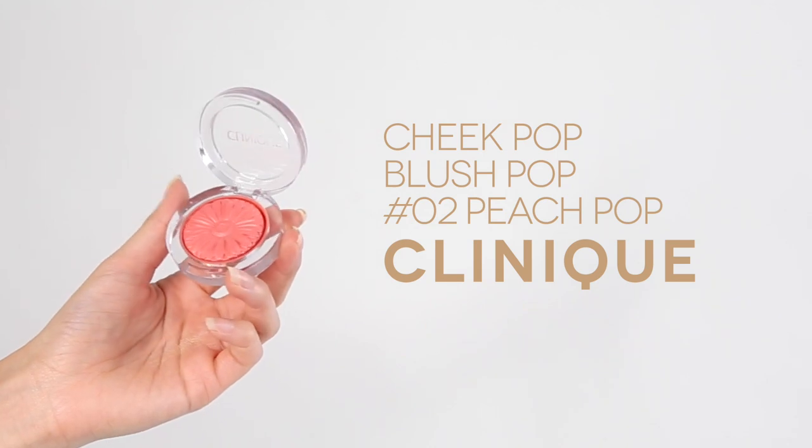It's time for our cheeks. I love the Clinique Cheek Pop Blush in shade 02 Peach Pop — it's super pretty and comes in a really gorgeous flower design. Just smile and locate the apples of your cheeks to apply it.